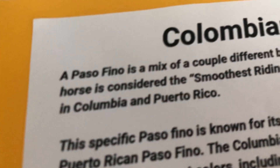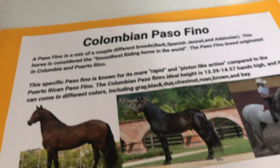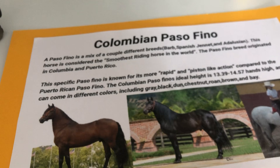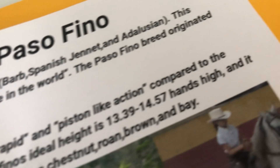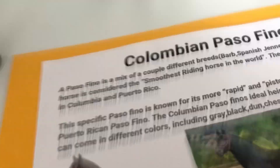These horses technically have really long names and she doesn't, and she looks like she has a smooth gait. The Paso Fino is a mix of a couple different breeds: Barb, Spanish Jennet, and Andalusian. This horse is considered the smoothest riding horse in the world. The Paso Fino breed originated in Colombia and Puerto Rico. The Colombian Paso Fino is known for its more rapid and piston-like action compared to the Puerto Rican Paso Fino.